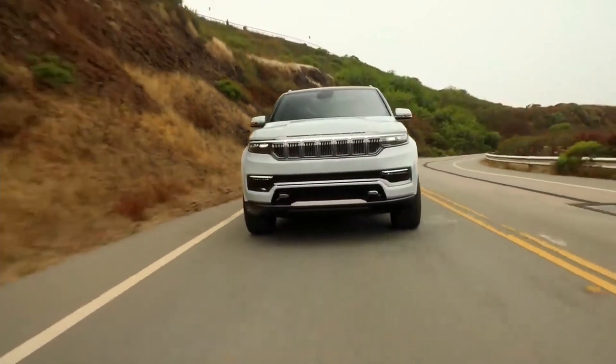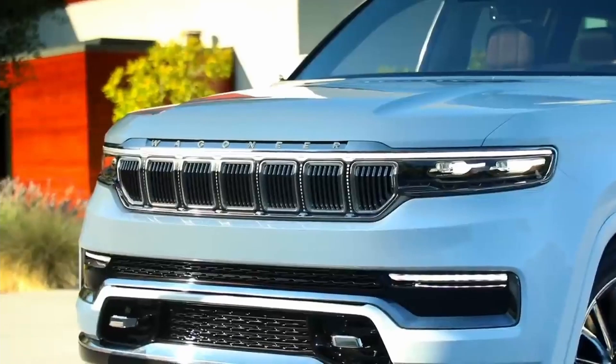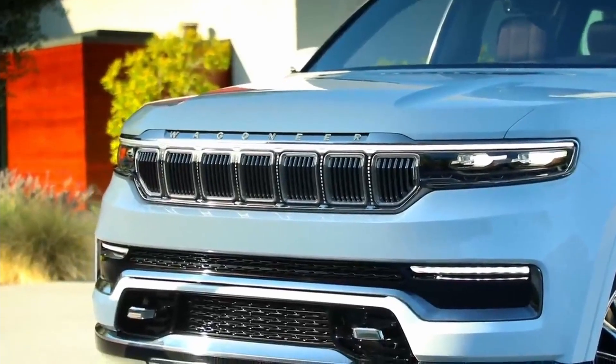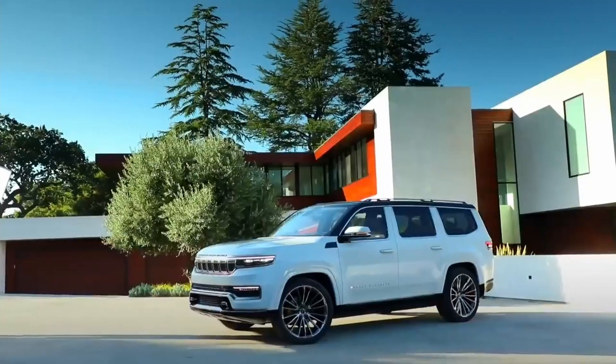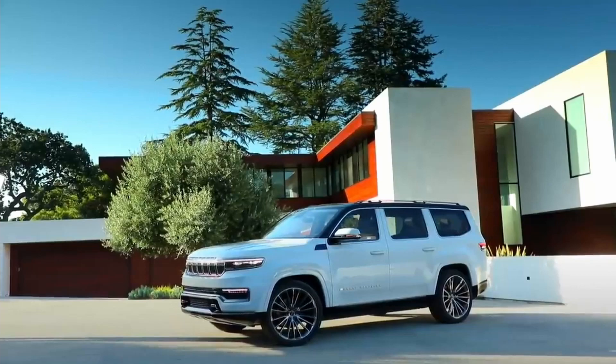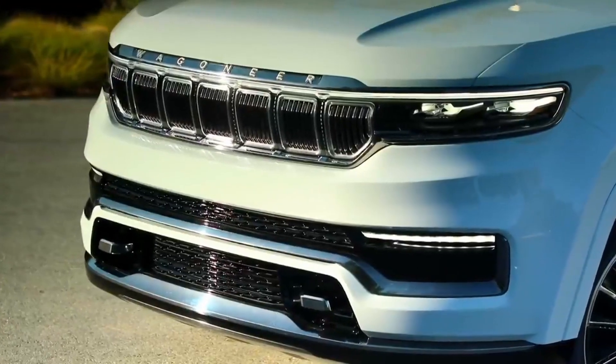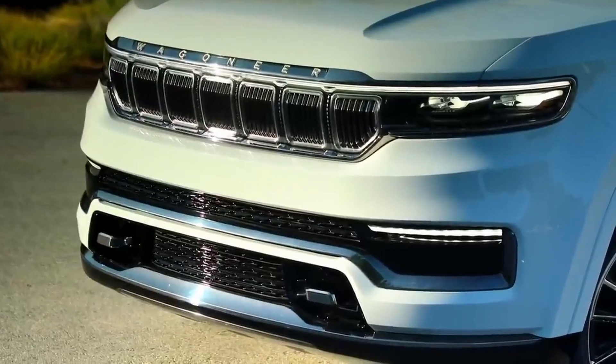Jeep says the Wagoneer delivers best-in-class space in all three rows, with lots of headroom and decent cargo room even with all seats up. The Wagoneer seats eight with a bench seat in the second row, or seven with second-row captain's chairs. The second-row seats tilt and slide for access to the third row, and all rear seats fold flat for a large cargo area.